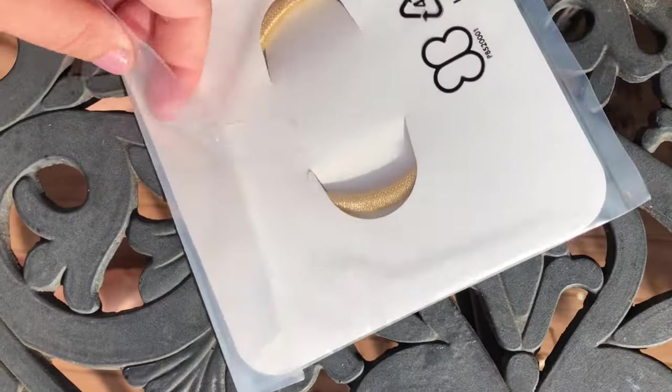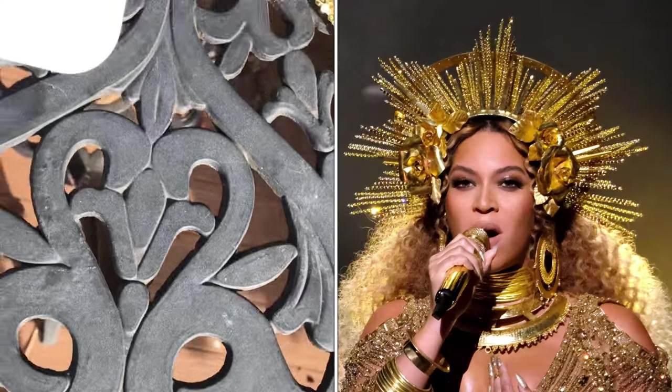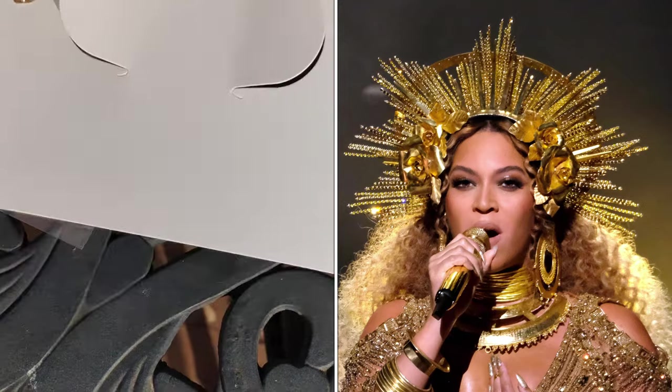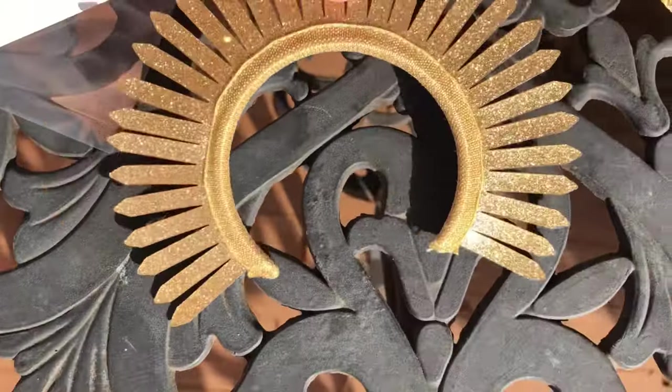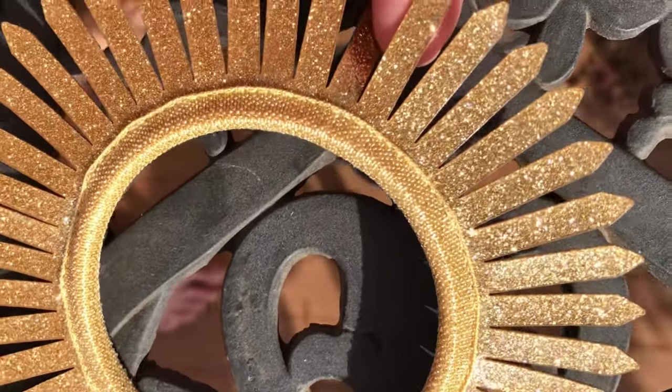And here's a golden glitter headpiece — it's such an unusual piece. It's definitely part of a performance outfit. It makes it look like sun rays are raining off the doll's head.